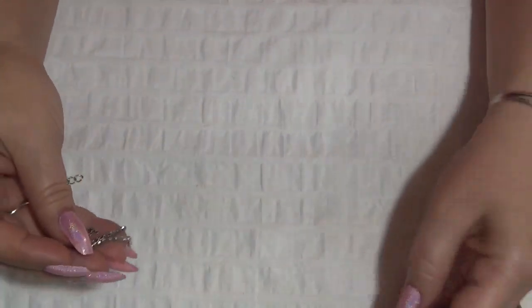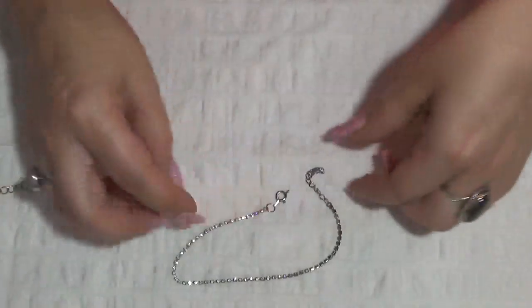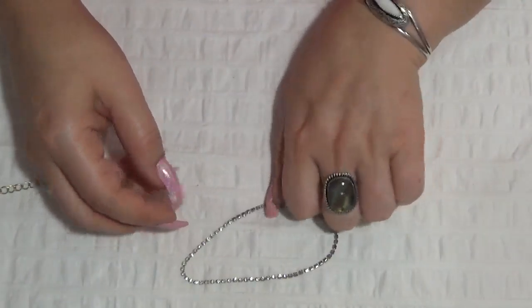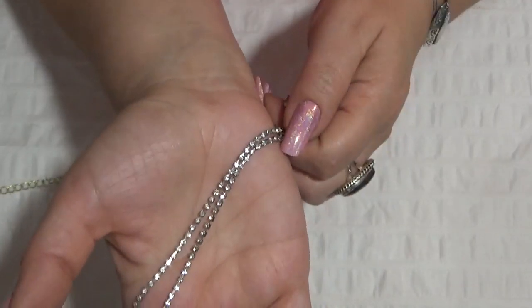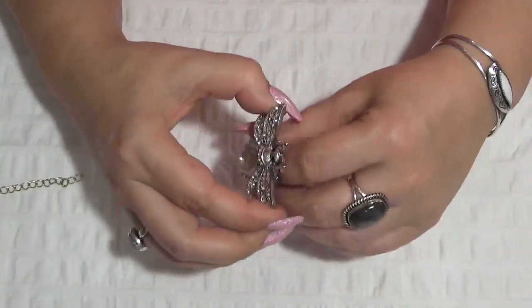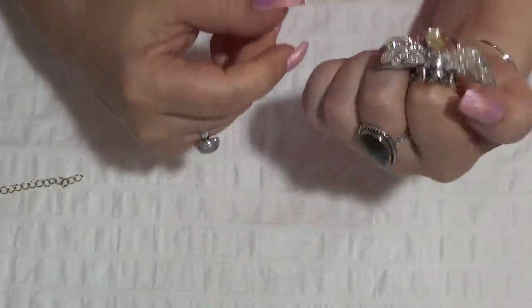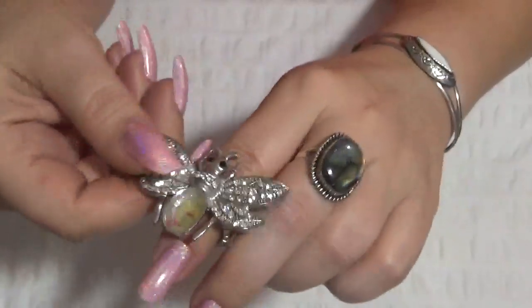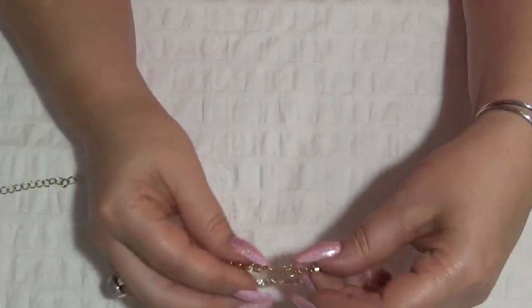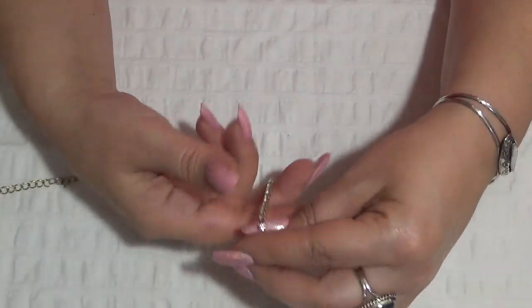Nothing is missing on this one. This one is an anklet with rhinestones also. This one is missing — another stretchy ring, another stretchy ring with a bee — and also this one is missing a stone, so crafting. And this one is an Avon gold tone bracelet.